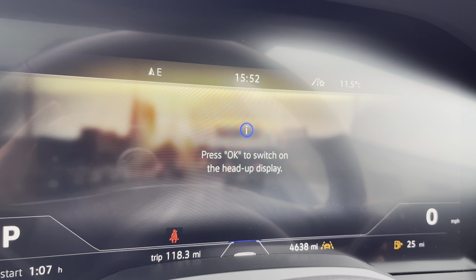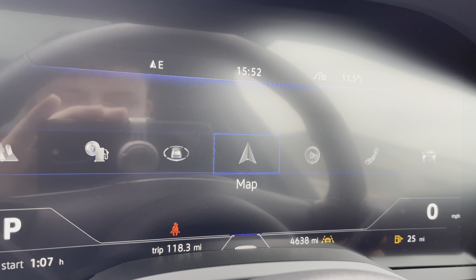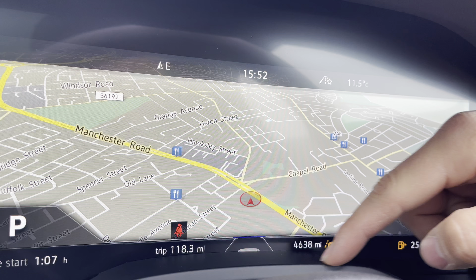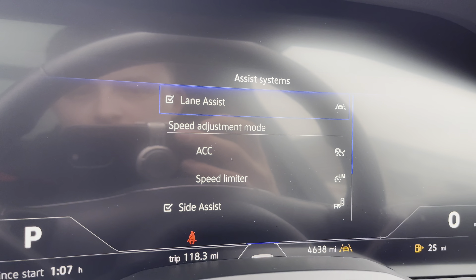Features also include the heads up display, which enables you to show dashboard information onto the windscreen — a nice addition to keep an eyeline view on the road — and you can also show your navigation. The car has incredibly low miles of just 4,638.